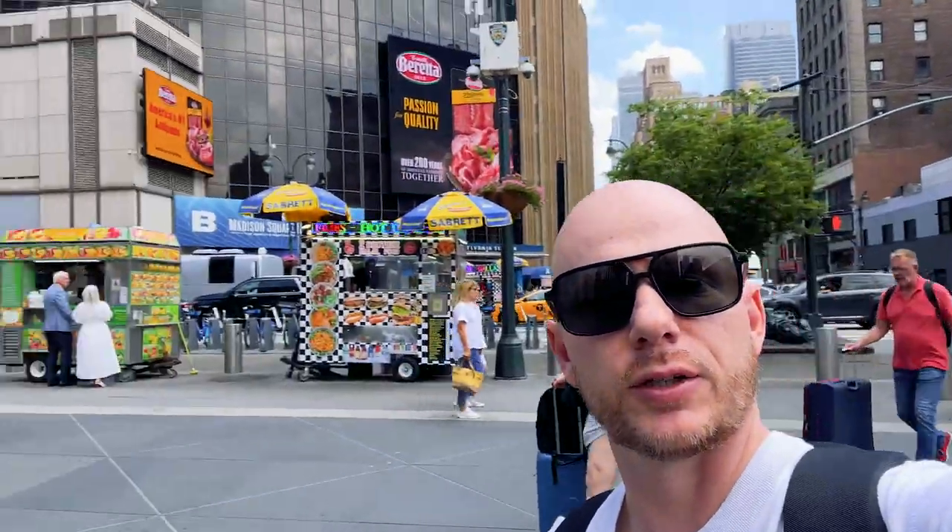Got out at Penn Station. I'm gonna try and make my way to the hotel, check in, and then next stop is the High Line for a site visit. So we're gonna get into it soon — but yo, I'm back in New York, let's get it. All right, so I finally made it to the hotel.